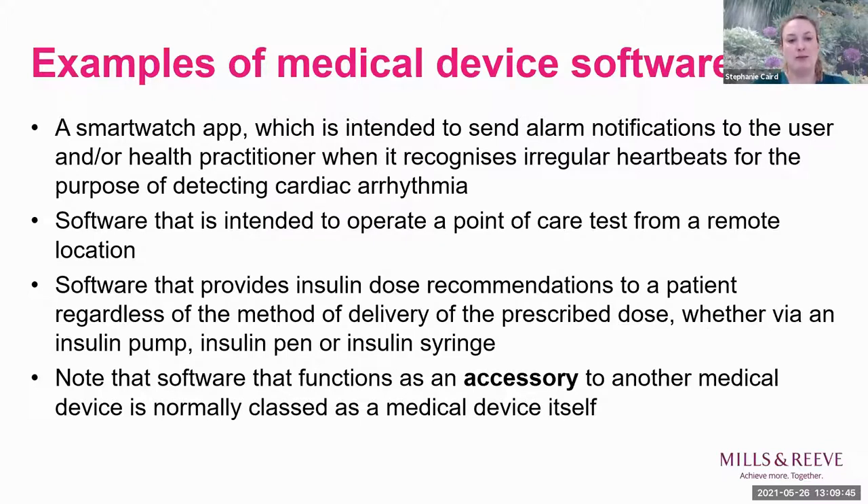Note that if your software is an accessory to another medical device, you can also be classified as a medical device in itself. For example, if you have physical devices in a hospital with sensors attached to a patient and you write the software that provides analysis of the data collected through that physical device - both the physical device and the software can each be separately classified as a medical device.